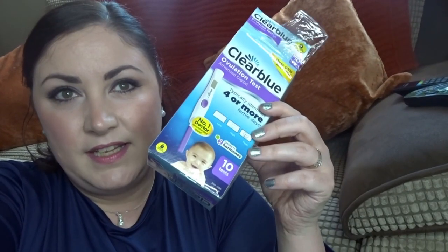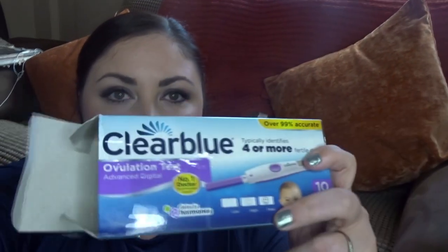One of the things that has really helped while on the Clomid and since has been these Clearblue tests. I do have a rough idea of my cycle, but I wasn't finding the cheap tests to be that reliable. So what I've been doing is using these, and that's what I'm going to explain in this video — how to use it and show you the different days where it shows the three different readings it picks up.